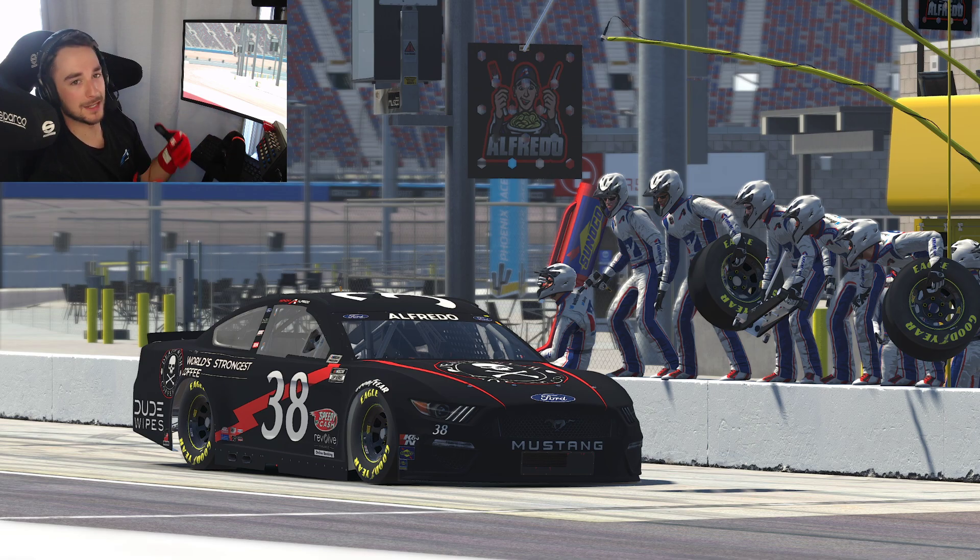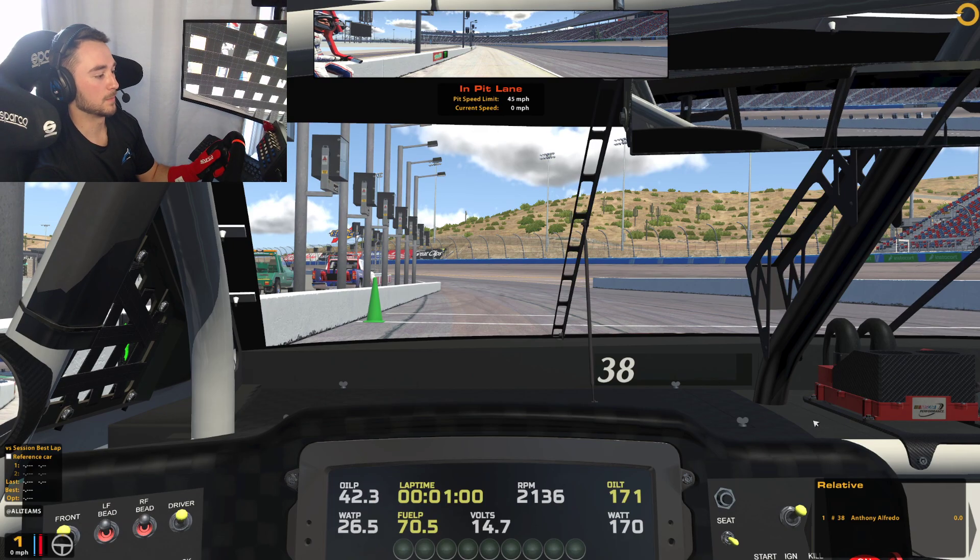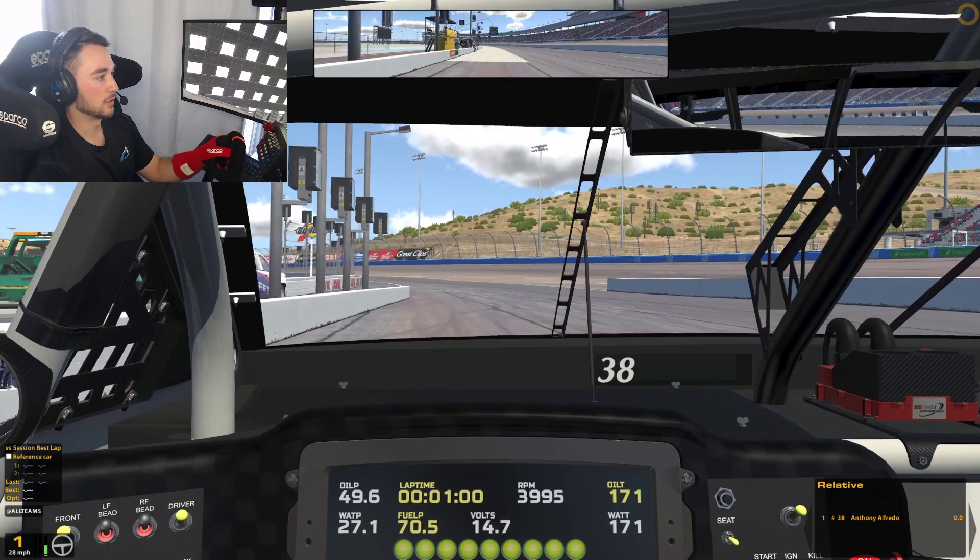We're going to make a couple of laps so you can look around and see some of the details, and then see what it looks like up to speed as well. The line and driving feel is pretty similar, especially since the surface update we did have earlier in the year.